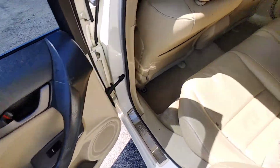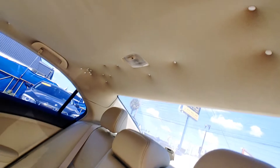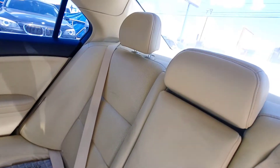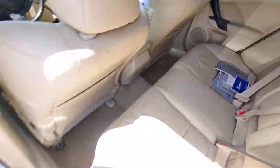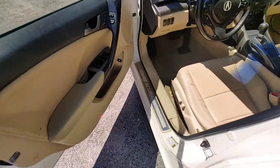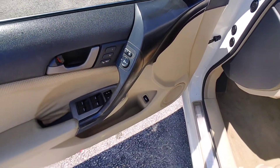Around the inside, the headliner probably needs to be done. The car has memory seating and power mirrors.